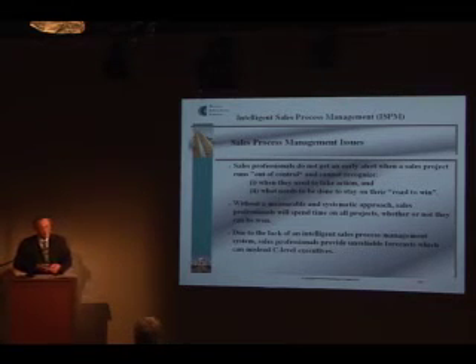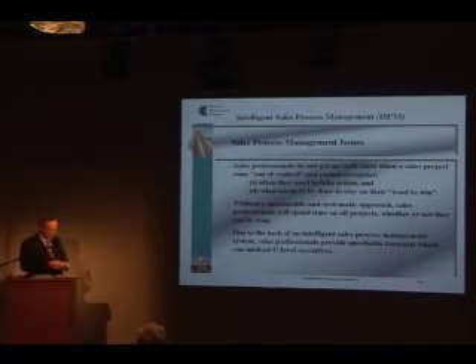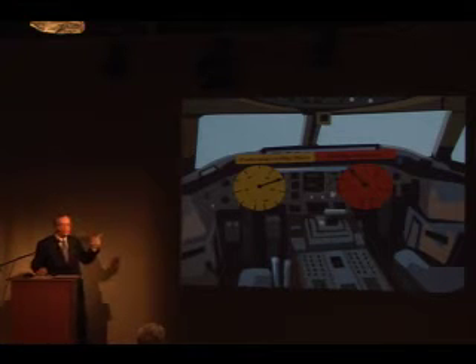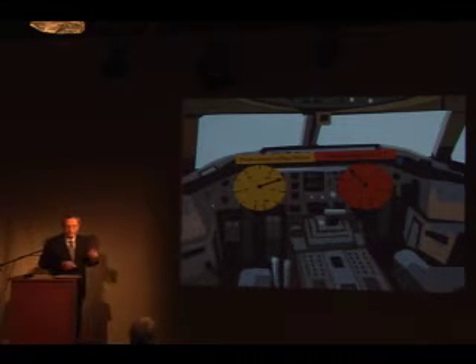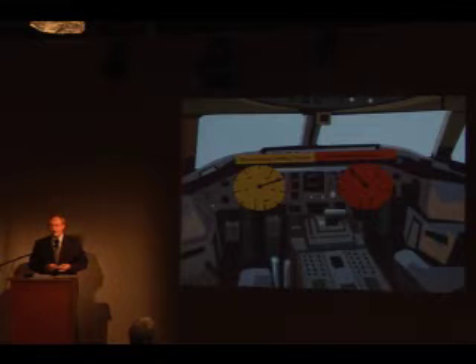All these issues are overcome by introducing intelligent sales process management. Which measures do sales professionals and sales executives need to overcome this? Let me compare the situation with a pilot in a small plane. There are two instruments the pilot needs most: altitude and speed. When altitude is not high enough, the plane will crash; if speed is too low, the plane will crash also. In sales, these two instruments measure the professional selling factor and the relationship factor.